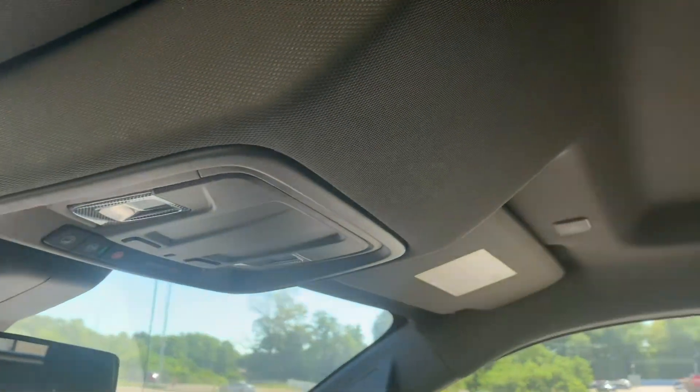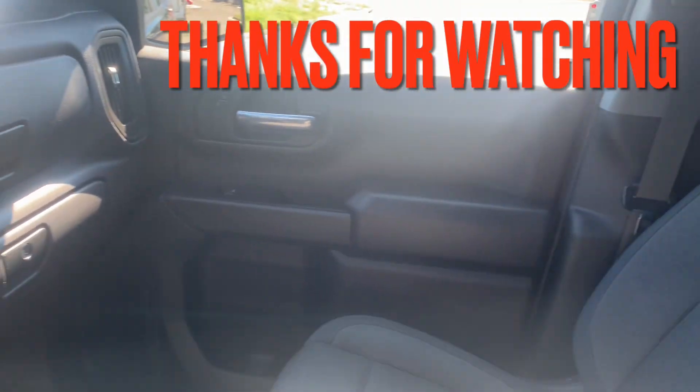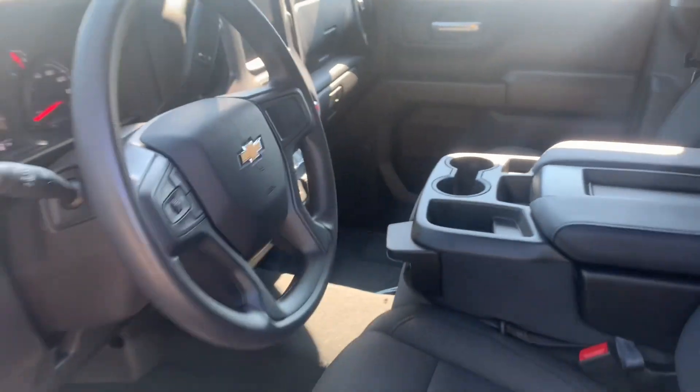We do have the mirrors and there's no sunroof. That's it — that was a quick walk around to look at this 2023 Chevy 1500 Custom truck with a 2.7 liter four-cylinder engine. Catch you in the next one.